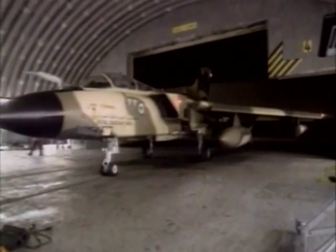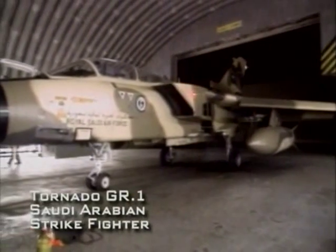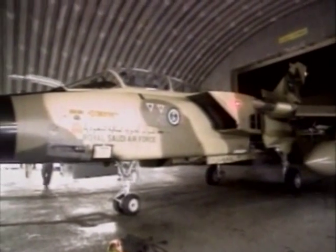During the Gulf War, the Royal Saudi Air Force also flew the Tornado GR-1 as its principal strike aircraft. As in the British case, when low-level missions were necessary, night operations were the rule. Once the Iraqi radar defenses had been effectively eliminated, the best the Iraqis could do was to fire blindly into the night sky.